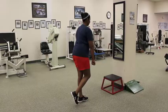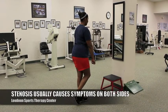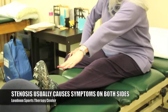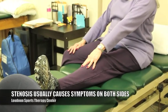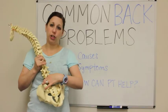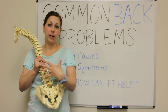A lot of people with stenosis will commonly complain of both sides — meaning both legs will feel tired, kind of achy and fatigued, and pain on both sides. It's because it's the constriction of the spinal cord, so it will affect the nerves coming out through both sides.